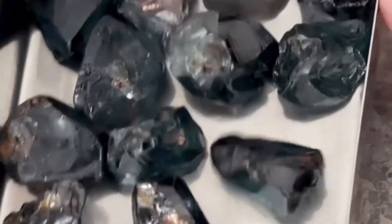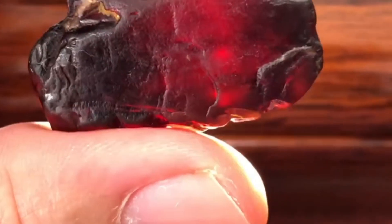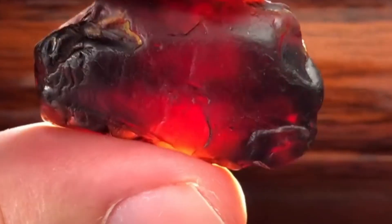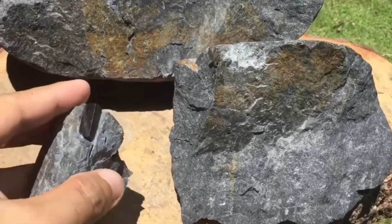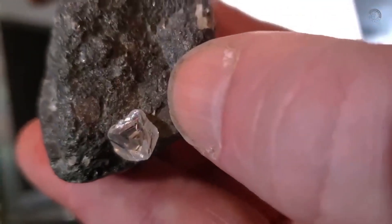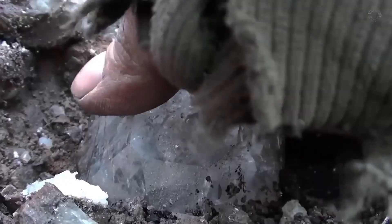Number six: rutile. Color: reddish brown to black. Why it matters: a helpful clue, especially in combination with others. Number seven: spinel. Color: black, red, or blue. Why it matters: rare, but sometimes found with other indicators. Number eight: magnetite. Color: metallic black. Why it matters: not a direct clue, but often shows up with pyrope and chromite. Test: strongly magnetic. Seeing just one of these might not mean much, but if you find a few together — especially red garnets, green diopsides, and black chromite — you could be on the right trail.